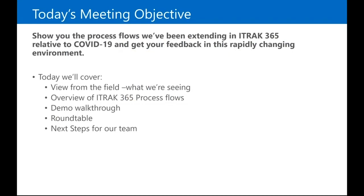What we want to accomplish today is to show you the process flows that we've been extending in iTrack relative to COVID-19, and get some feedback from you on it. We're going to have a conversation with Michelle, who is our QHSE specialist and certified safety professional. She'll give us feedback on what she's seen. We'll show you the process flows, do a little demonstration, and then open it up for feedback.